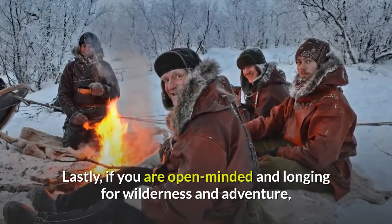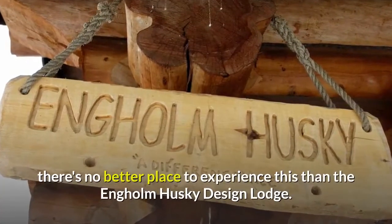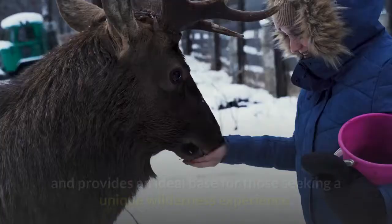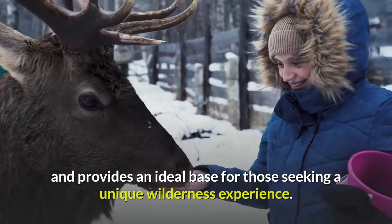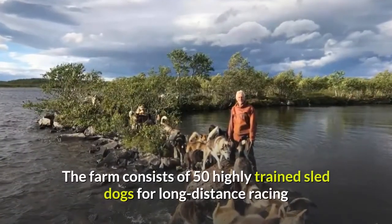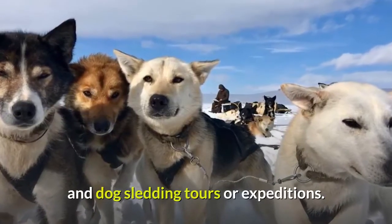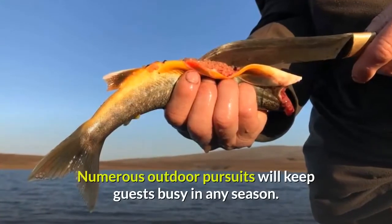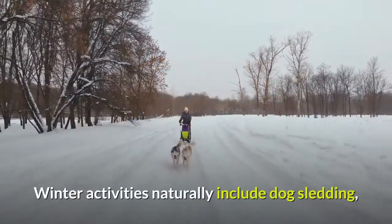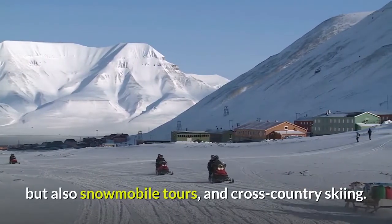Lastly, if you are open-minded and longing for wilderness and adventure, there's no better place than the Engholm Husky Design Lodge. The lodge is set on a husky dog farm and provides an ideal base for those seeking a unique wilderness experience. The farm consists of 50 highly trained sled dogs for long-distance racing and dog sledding tours or expeditions. Numerous outdoor pursuits will keep guests busy in any season. Winter activities naturally include dog sledding, but also snowmobile tours and cross-country skiing.